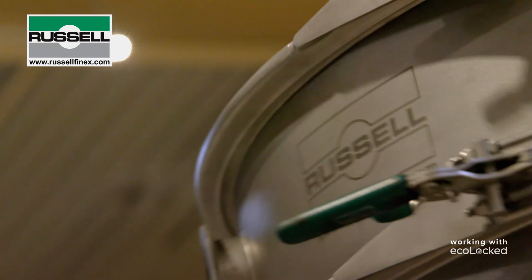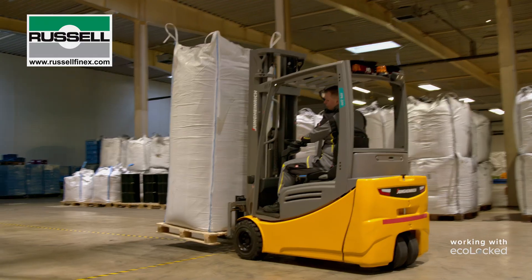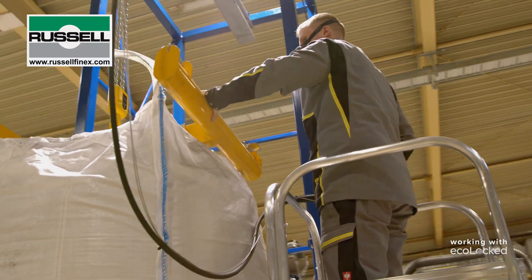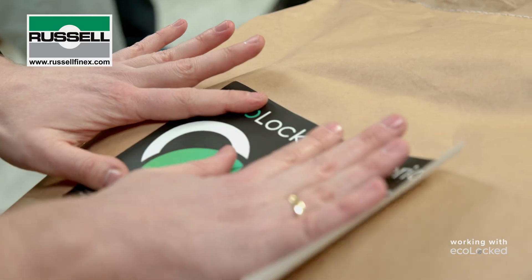We use our Russell Finex sieving equipment along our production line. It enables us to separate out different particle-sized distributions coming from the raw materials in order to go to the next stage of processing, ready for quality controlling and product delivery.